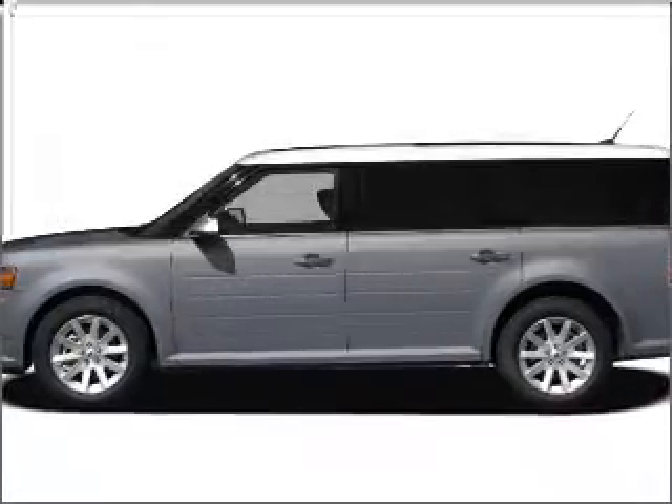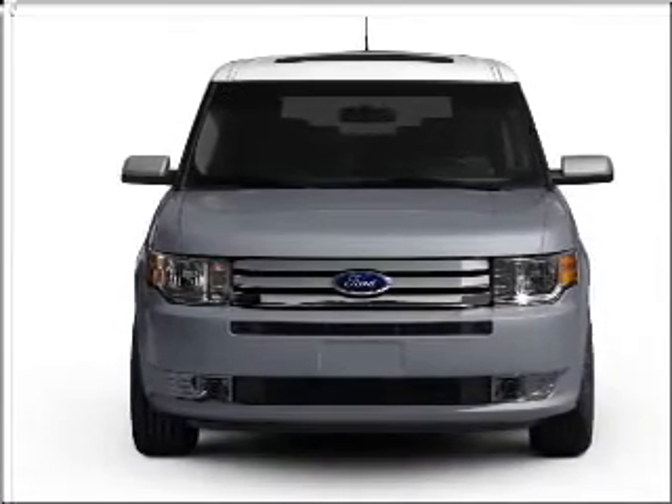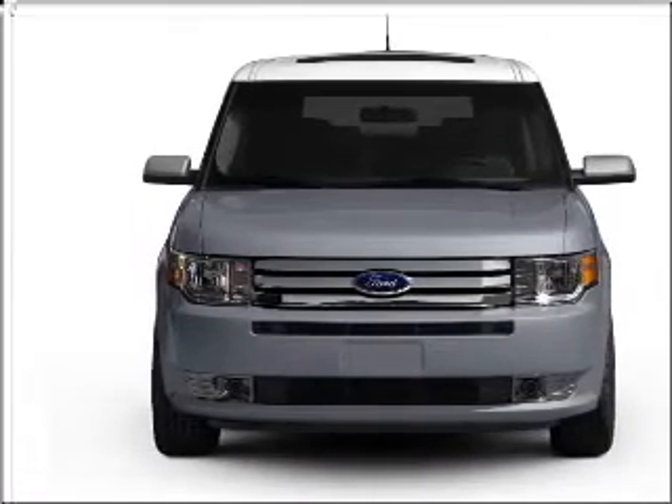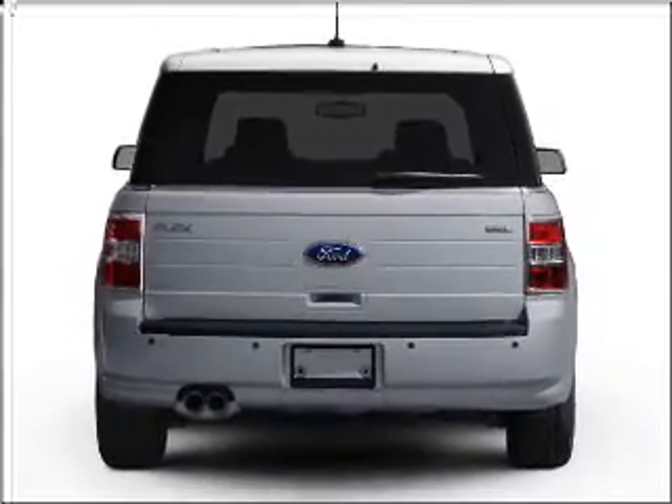Introducing the 2011 Ford Flex, everything you need under one roof with this great vehicle. With a solid 6 cylinder engine connected to a smooth shifting 6-speed automatic transmission, premium wheels give a more luxurious look.